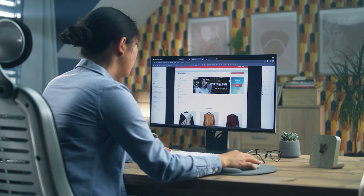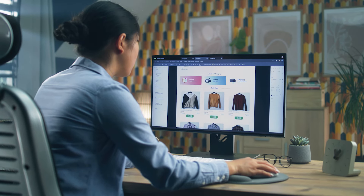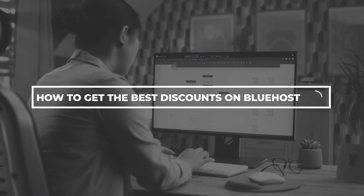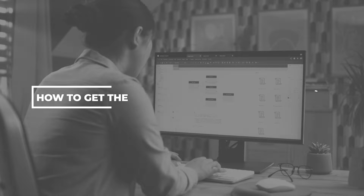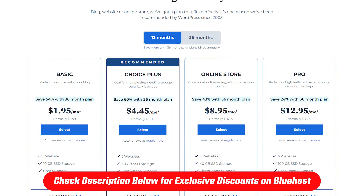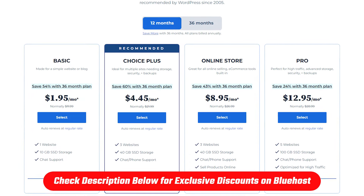Hello everyone and welcome back. If you're planning to host a website or create one while wanting to save some money, then you've come to the right place, because in today's video I am going to show you how to get the best discounts on Bluehost. Also make sure to check out the link in the description for all the deals and discounts I'm about to mention, as you won't find them directly on their website.